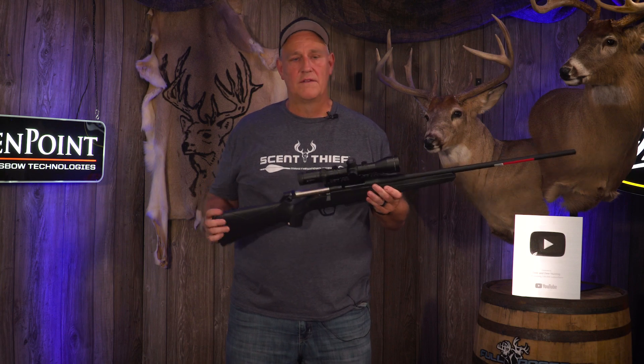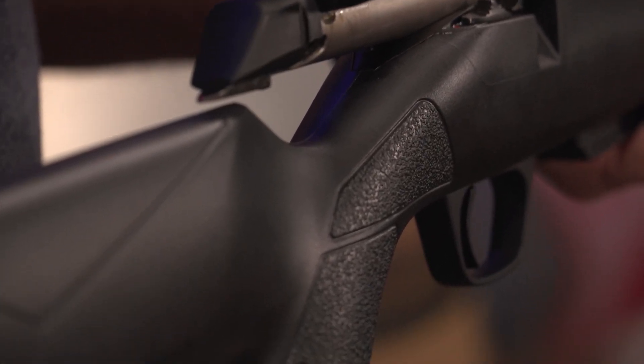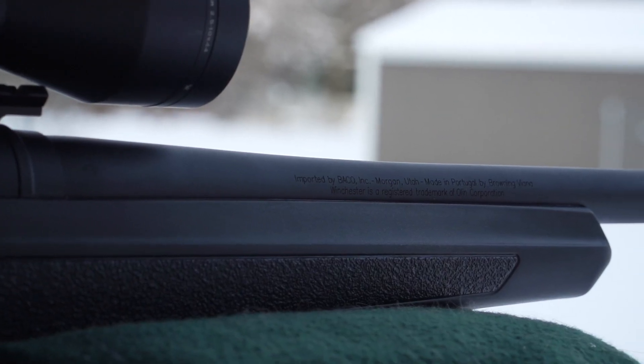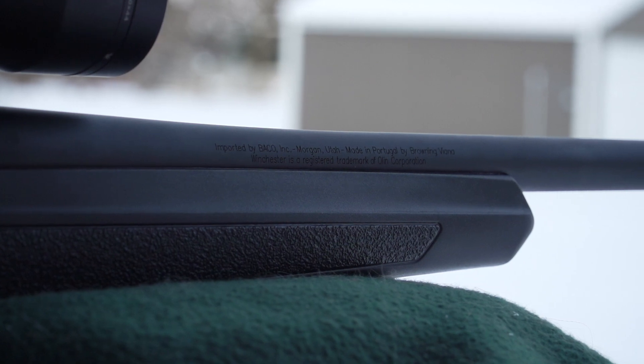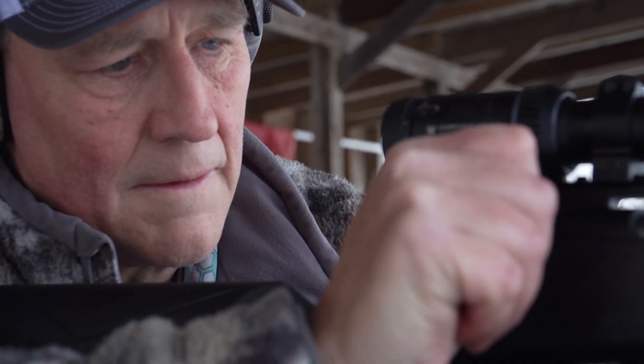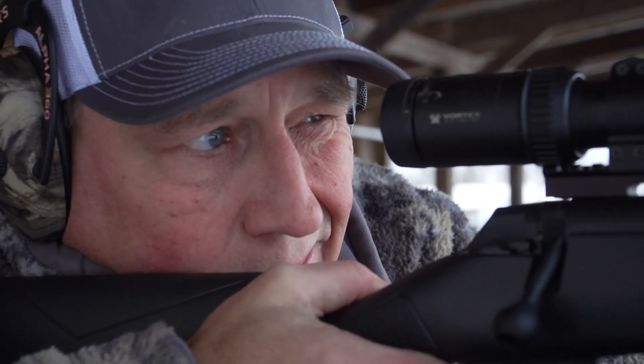Another thing I really love is it comes in a basic synthetic stock. It's got a special grip on it, so it's extremely grippy when it's wet. Better than wood — if you're using wood, you're constantly getting them dinged and scratched. This thing is going to take a beating and keep on ticking. It's just made for a hunter.